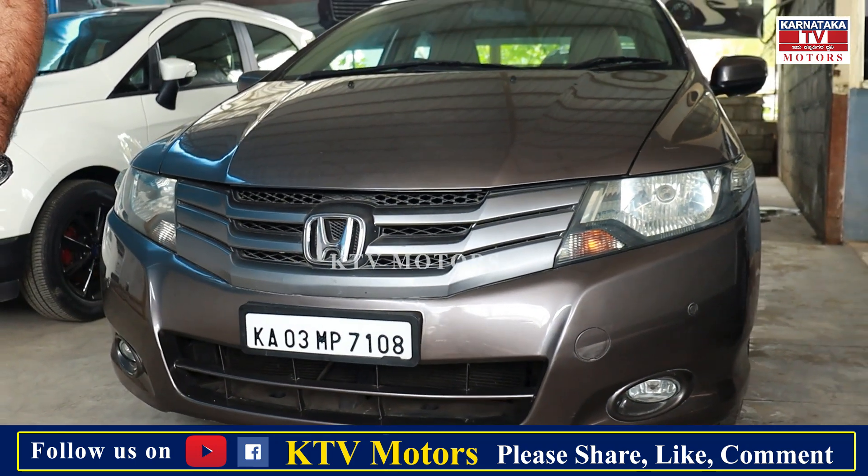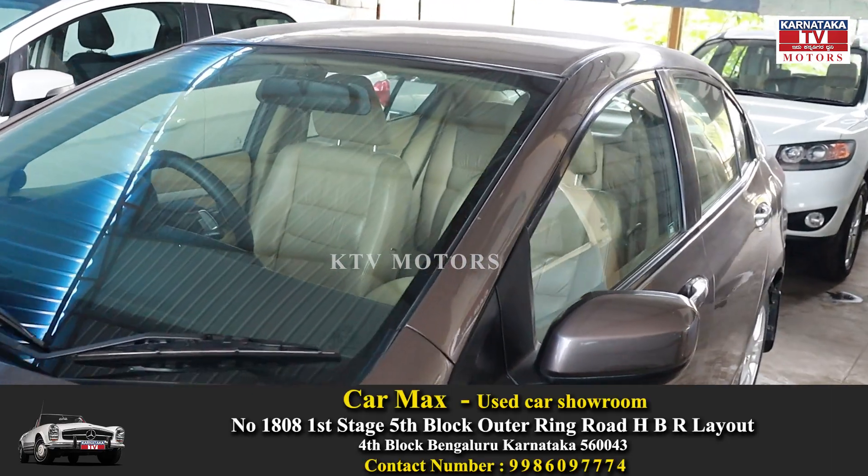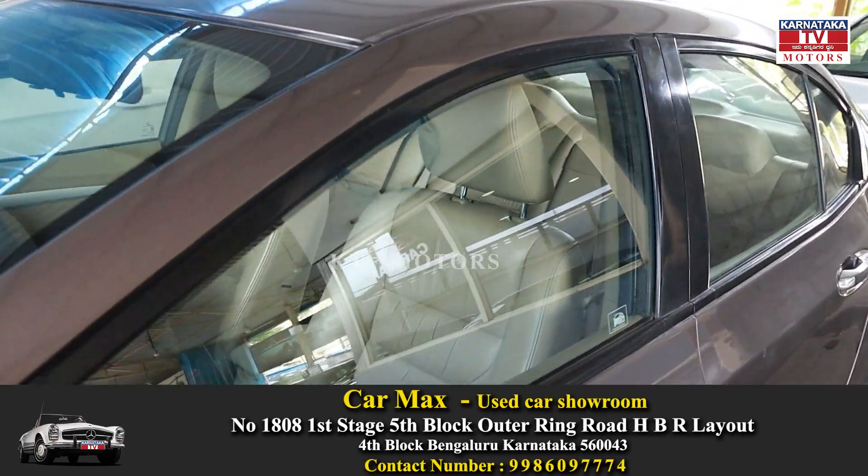This is Honda City V80, automatic version, 2011 model, just 68,000 kms.